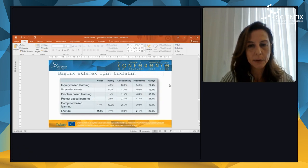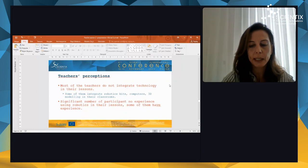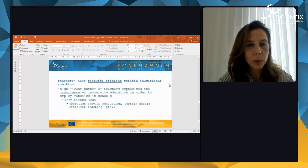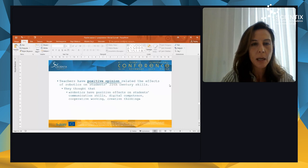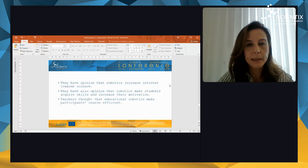We can also see these results in this table. Considering teachers' perceptions, most of the teachers do not integrate technology in their lessons. Some of them integrate robotic kits, computers, and 3D modeling in their classrooms, and a significant number of participants have no experience using robotics in their lessons — just a few of them have experience. On the other hand, teachers have positive opinions related to educational robotics, and a significant number emphasize the importance of in-service education in order to employ robotics in schools. They thought that robotics have positive effects on students' communication skills, digital competence, cooperative working, and creative thinking, and that robotics increase interest towards science and students' motivation.